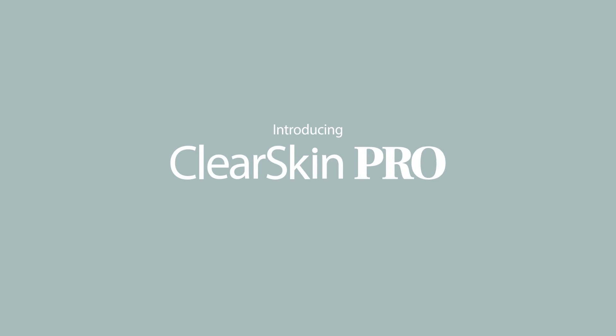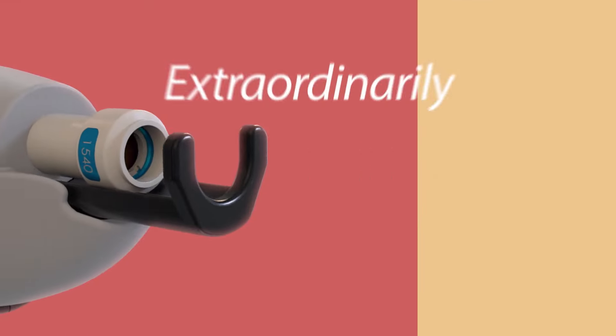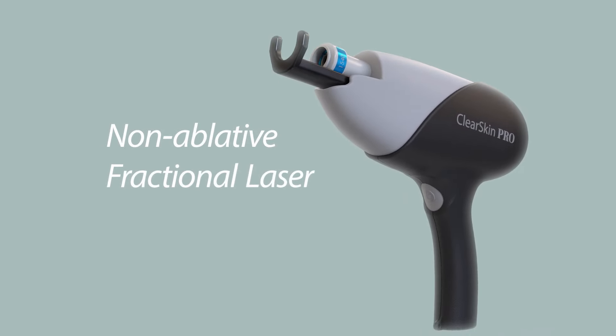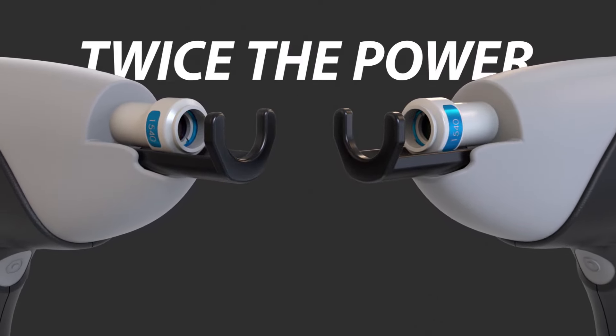Introducing Clear Skin Pro — Alma's new breakthrough applicator offering outstanding results for skin rejuvenation treatments with extraordinarily powerful energy emission, combining non-ablative fractional laser with simultaneous contact cooling, with twice the energy of previous solutions.